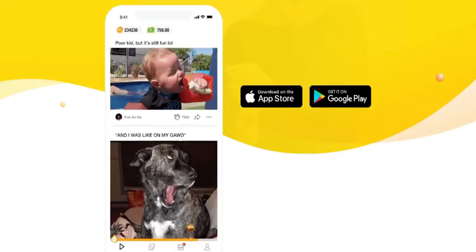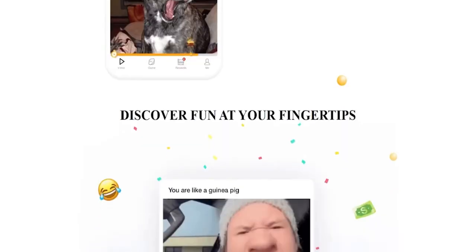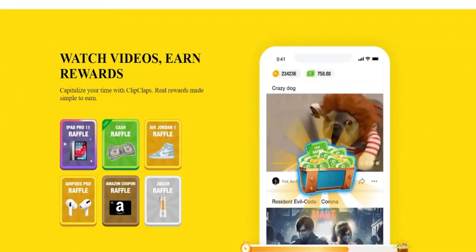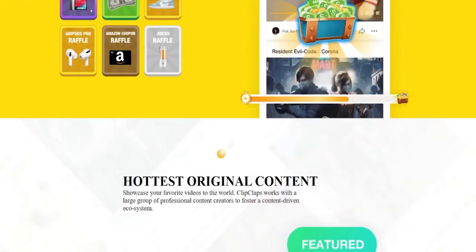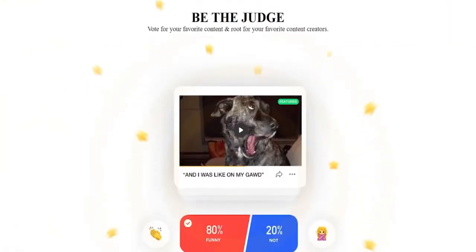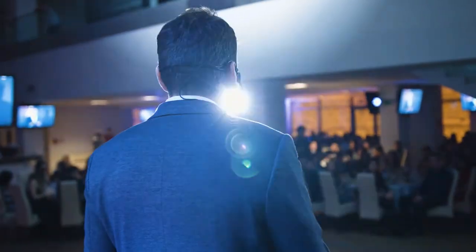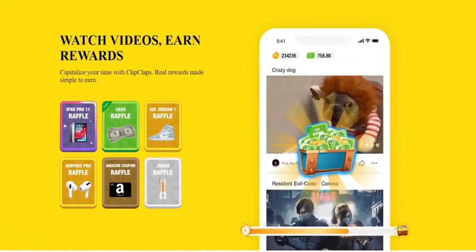The second app is called Clip Claps. The way this works is that you watch a video all the way through and get paid a specific amount of money. Once you reach a certain level, you can cash out and exchange it for real money. The website will pay you between $1 and $5 for each hour that you use it. Clip Claps has loads of positive reviews, and what they basically do is pay you to view social media.